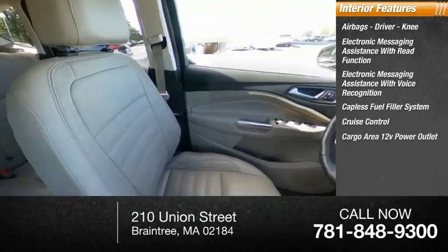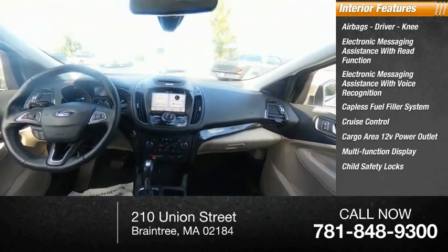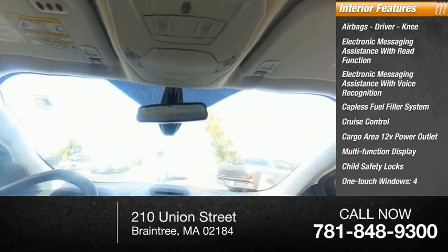Also included are cruise control, cargo area 12-volt power outlet, multi-function display, child safety locks, one-touch windows, and a four-tachometer.